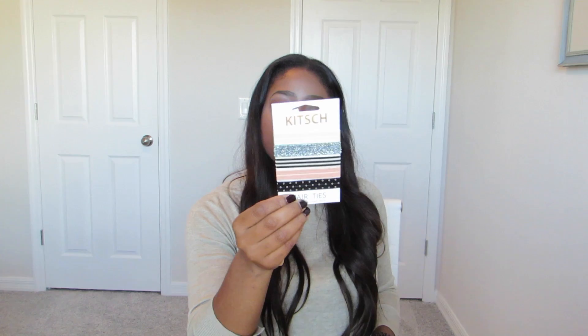Same brand — I also picked up these cute little hair ties from Nordstrom for $9. I thought they were so cute. I hope you enjoyed this fashion haul and I will see you guys in my next video!